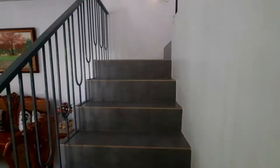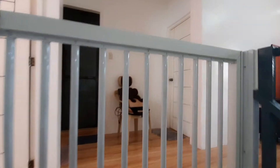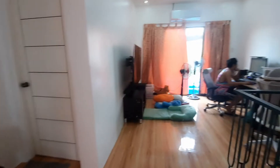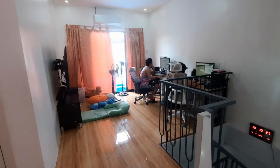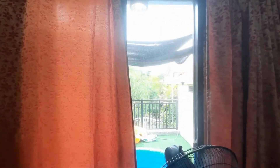Let's head upstairs to check out the second floor. We have a baby in the house so we put up protective railing. Here is our office room or family room — my brothers and sisters are working from home here. It's also the area where we watch movies.